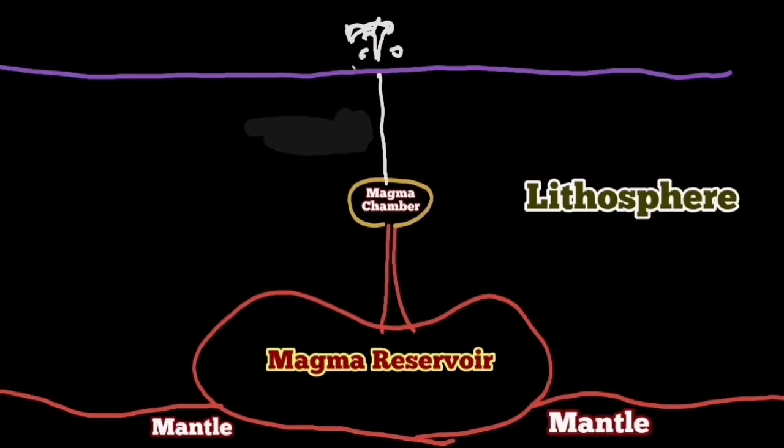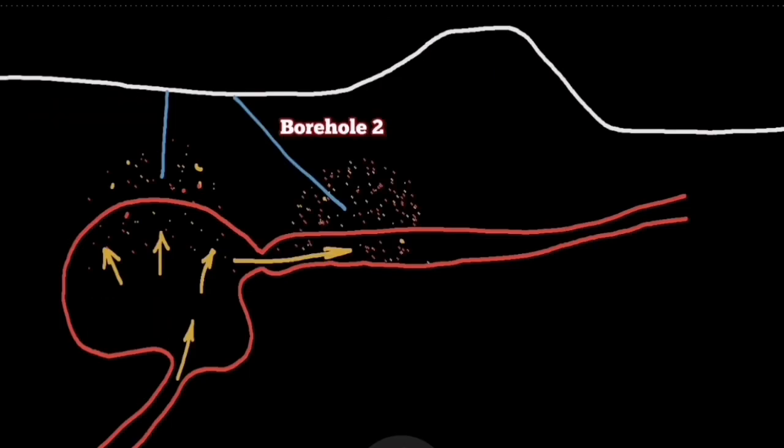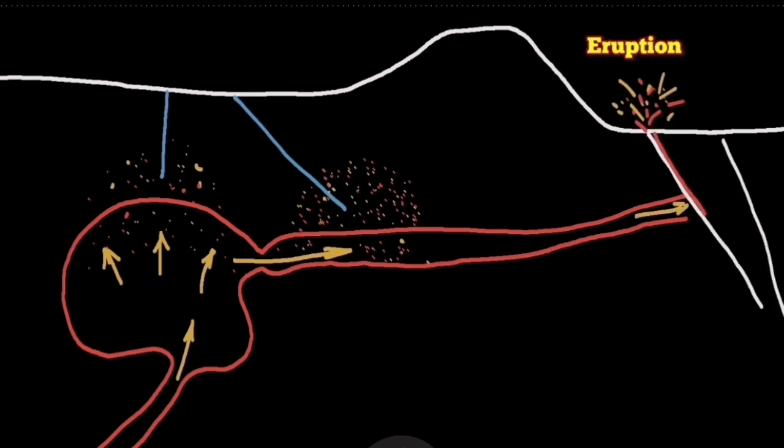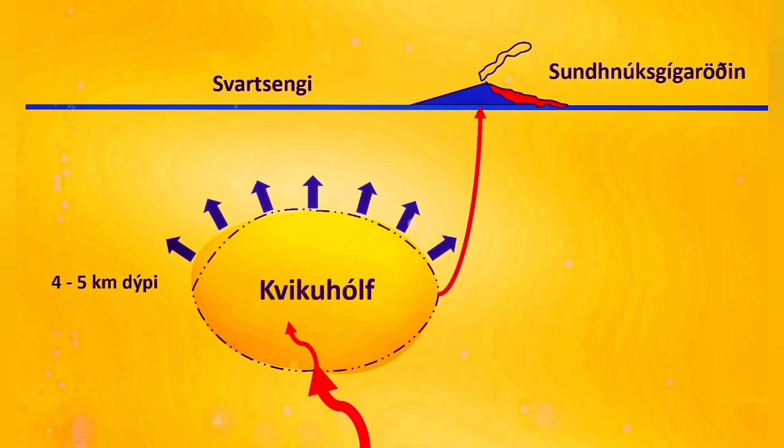This developed later to the magma reservoir sitting on top of the mantle and filling the shallower magma reservoir. Based on the borehole data, I presented this model, which is more accurate in that sense. And I noticed that the Icelandic Meteorological Office has a similar understanding of that.